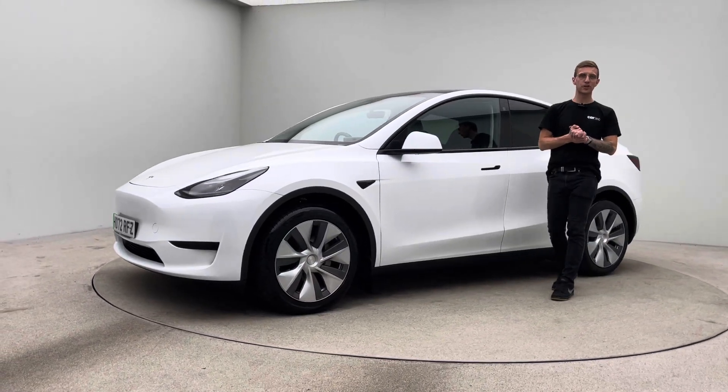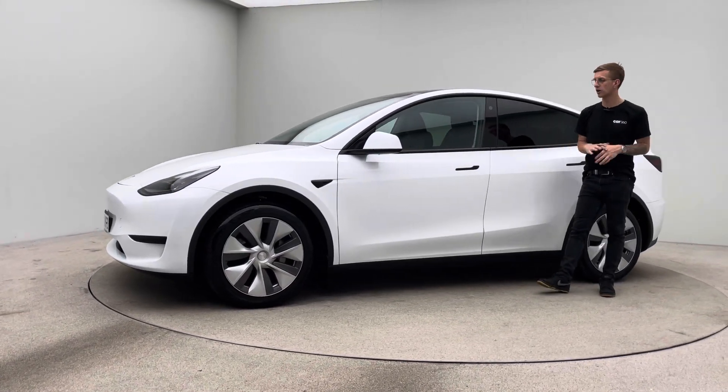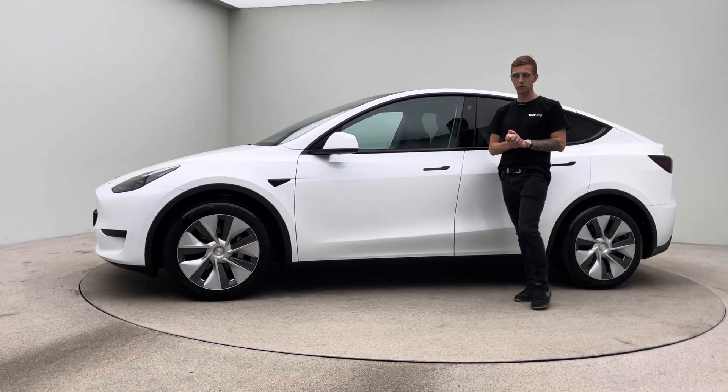Hello, my name is Ross, welcome to Car360 in a video presentation on our gorgeous Tesla Model Y.